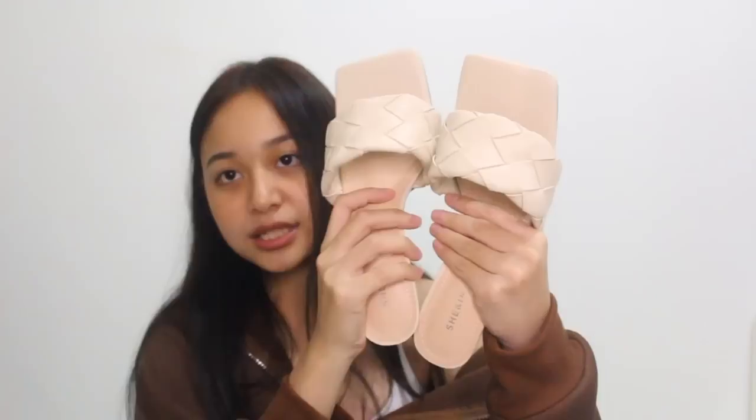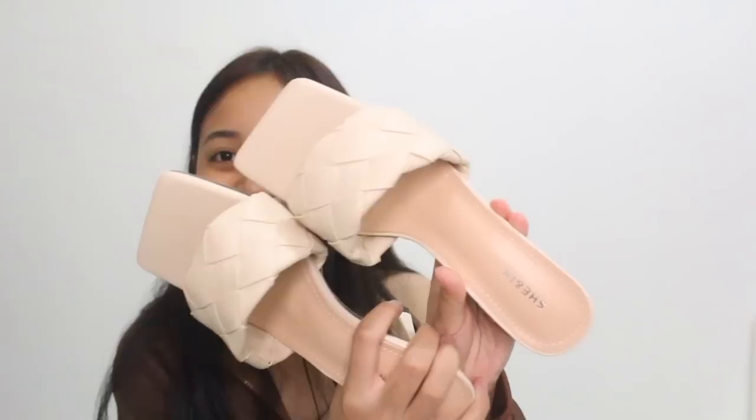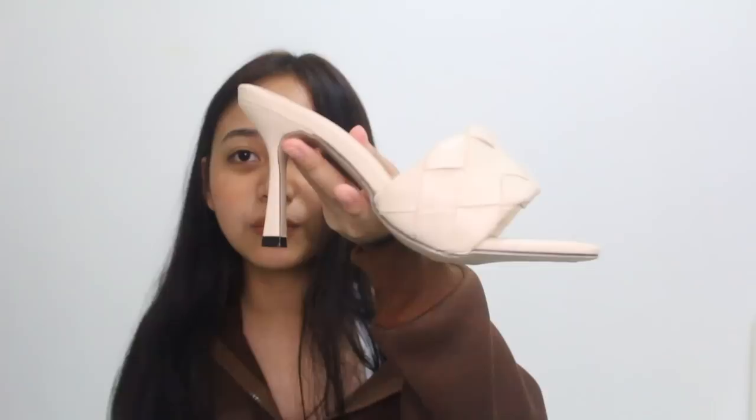The last heels I got will be this one — it's really a dupe of the Bottega Veneta heels. I love that style of heels from Bottega Veneta so much, but I didn't want to splurge on those, so I got a dupe from Shein. Look at that detail — the heel is also so pretty. Although it's a bit higher, the heel is still comfortable.